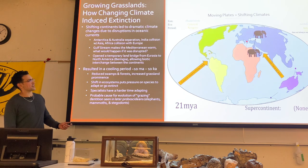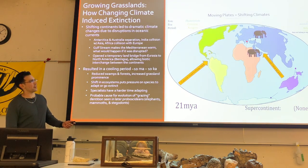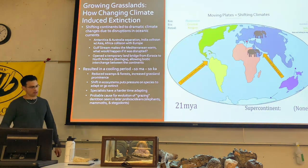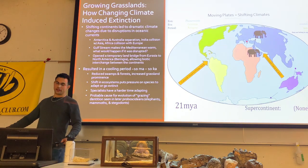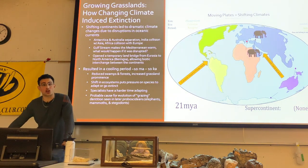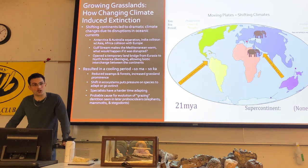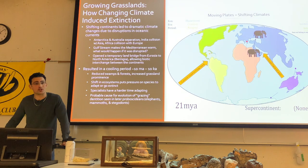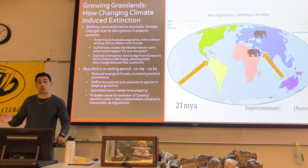This happens with both South and North America connecting, and Africa connecting with Eurasia. This change really started getting into high gear around 10 million years ago, up until the end of the ice ages, with dramatic climate changes happening at a much faster pace than before.